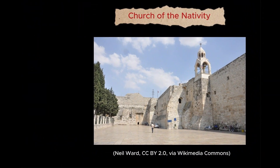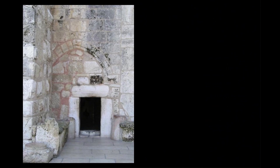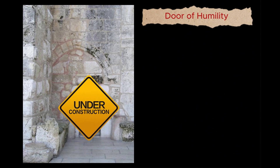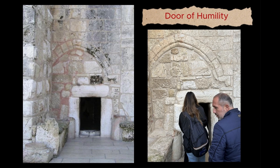Entering the Church of Nativity in Bethlehem is an experience that requires reverence, starting with the act of stooping low. The only doorway into the fortress-like front wall, known as the Door of Humility, stands just 1.2 meters or 3.9 feet high. This entrance was lowered during the Ottoman period to prevent people from riding into the church on horseback, making it fitting for visitors to bow as they enter the place where it is believed that God humbled Himself to become man.